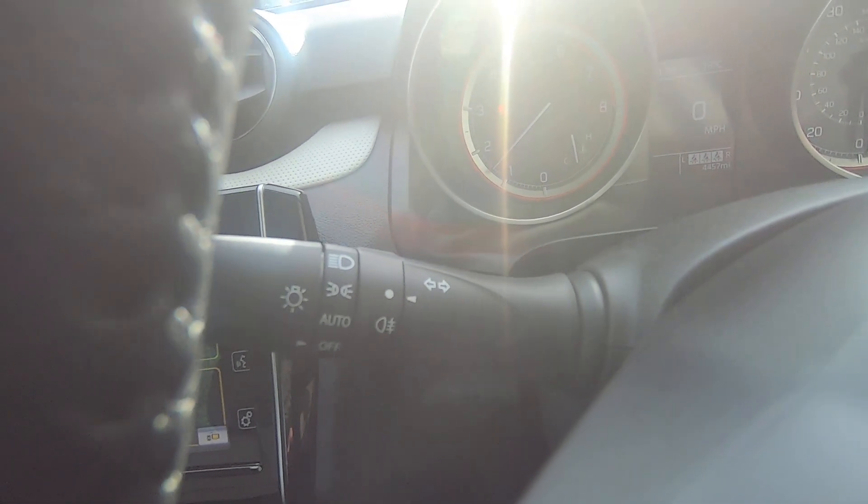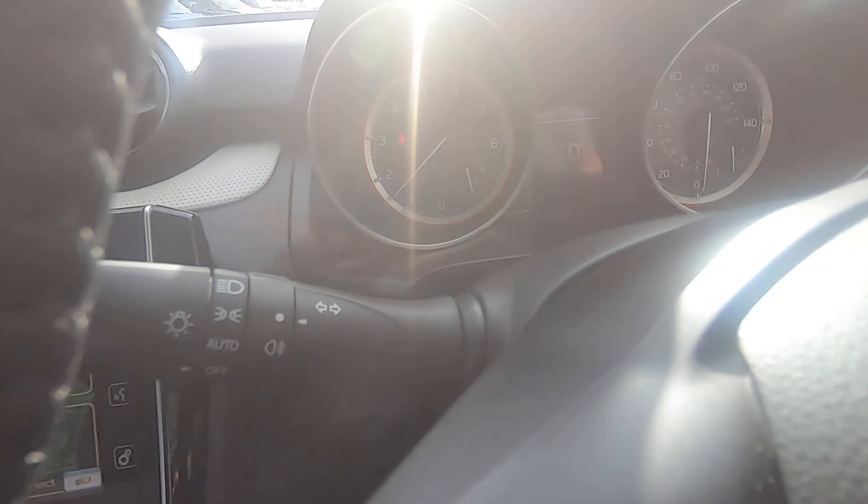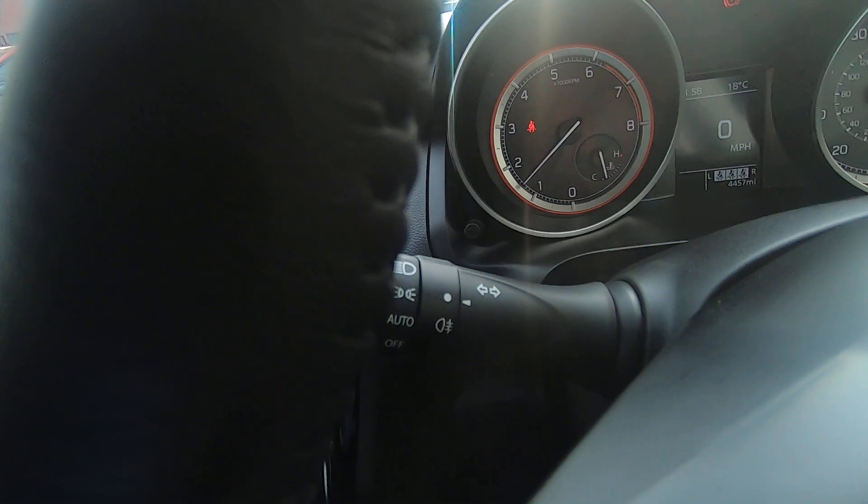On the left you've got your indicators and lights, and on the right your wipers. You'll notice the lights have an automatic function.